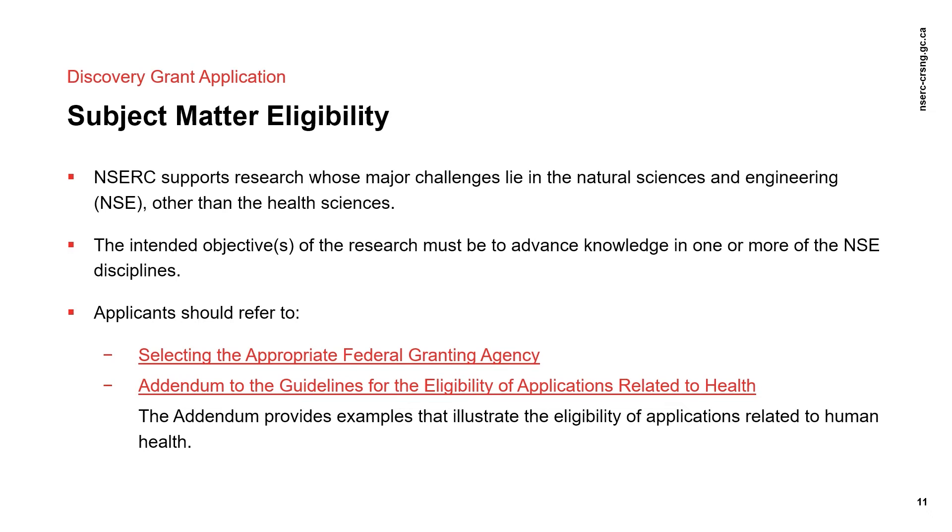Usually, it means that based on the information you provided in your NOI, it appears that your research either has health or social science implications in addition to the NSE. Final decisions on subject matter eligibility are made after the full application is received. While these decisions can occur at any stage of the peer review process, as late as February, we try to identify applications with mandate concerns as early as possible in the process.